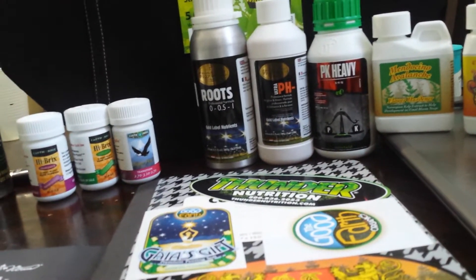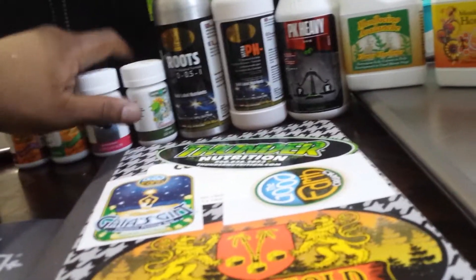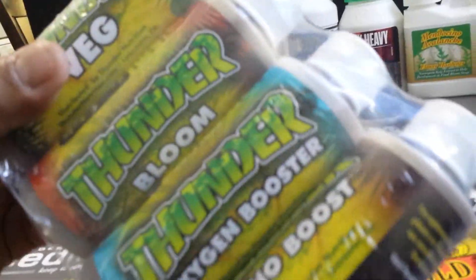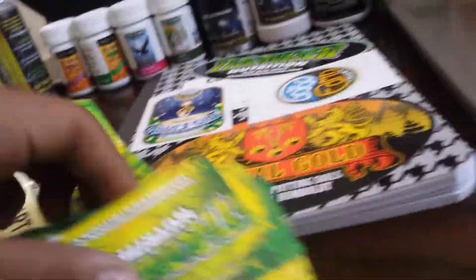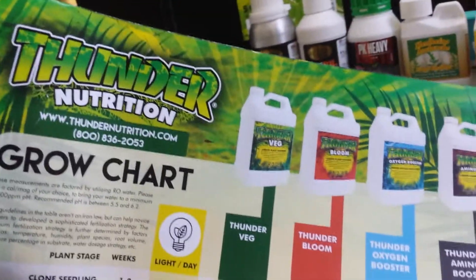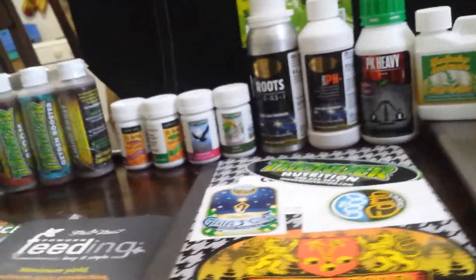I also have some Elements from Earth Juice — Grow 1600, I don't know about that MPK. I also got hooked up with Thunder Nutrients — I don't know if anybody has grown with these. Pretty cool people. They gave me some stickers, some cards, and a growing chart — it's pretty simple. Has anybody grown with that? Let me know, leave a comment.